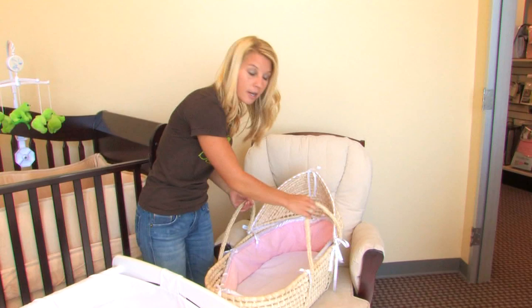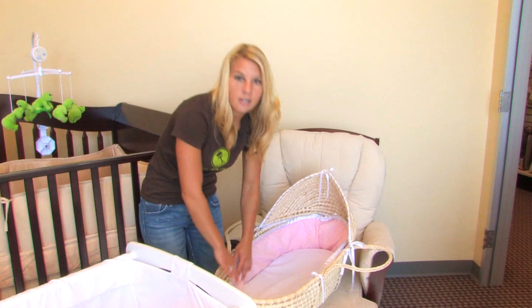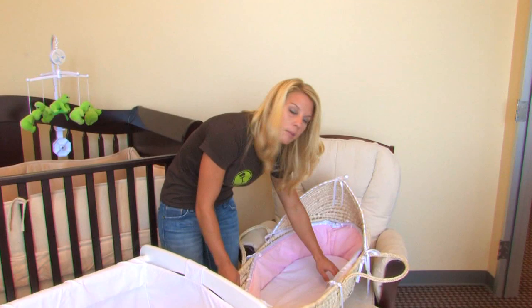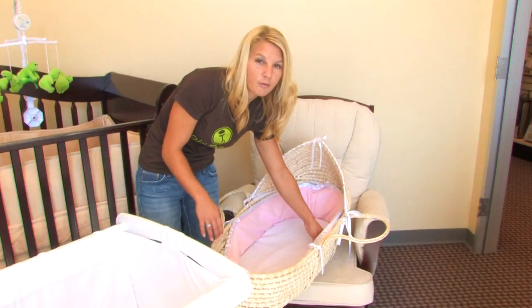Something else to think about is the mattress. They all come with these cushy little mattresses and they're very light. These are not intended to be cribs — they're just somewhere for the baby to nap. You want to make sure that the mattress fits. A good rule is to take two fingers and place them between the mattress and the edge. If it fits a little snug that's good, but if you feel like you could fit three fingers in there, the mattress doesn't fit.